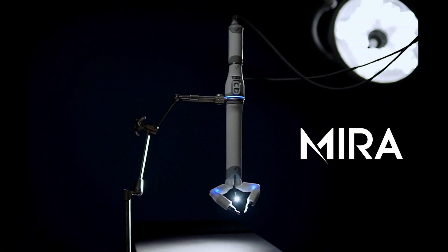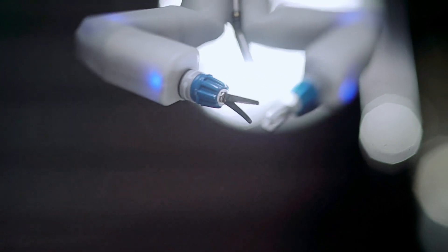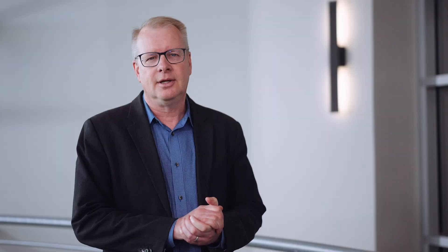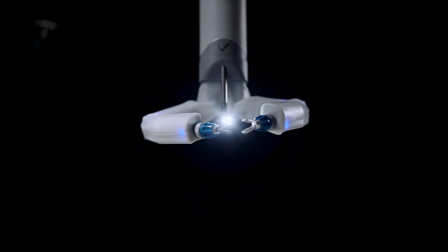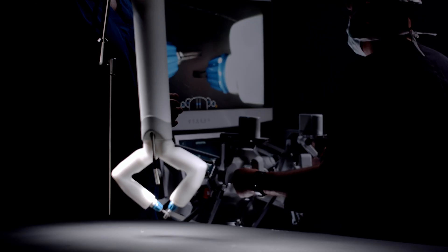MIRA is fundamentally different in its approach to surgical robotics. It uses miniaturized motors inside the patient rather than large motors on the outside. This type of technology provides a highly efficient, incredibly compact, and capable system. Fourteen motors inside MIRA power the articulation and create new techniques and new approaches to surgery.